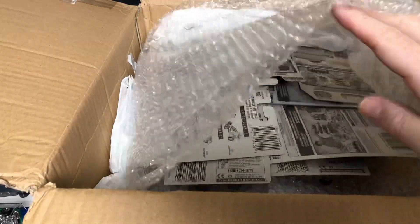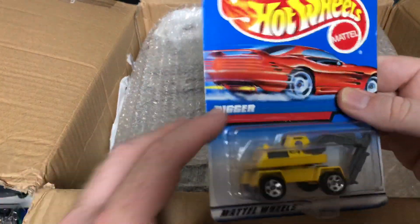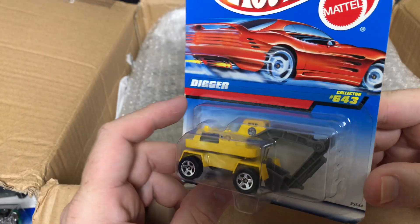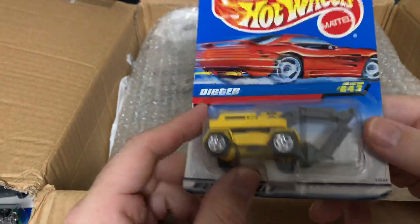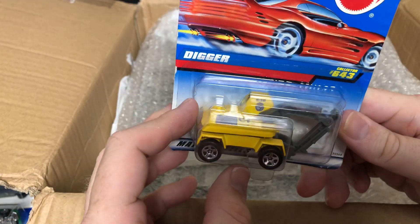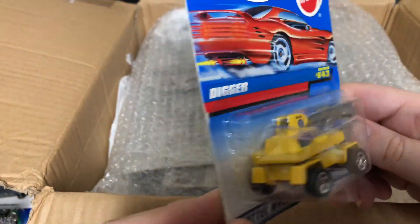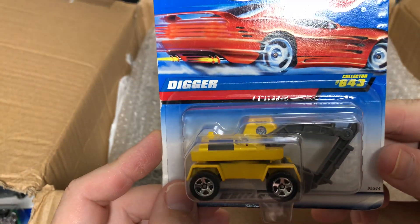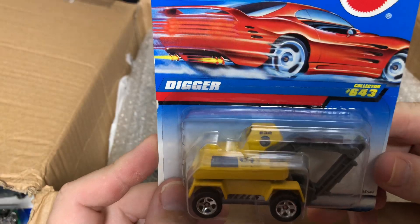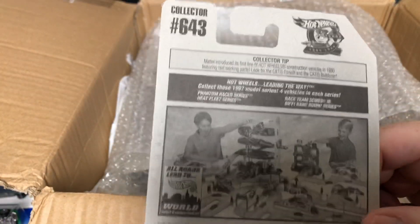That's cool — two Porsche 930s and they're different from each other. Oh look at this — this is the Digger, number 643. It definitely turns; you can see it there. This right here will turn around with the digger and you can scoop and everything. It probably says 'City of Hot Wheels' — that is super cool.